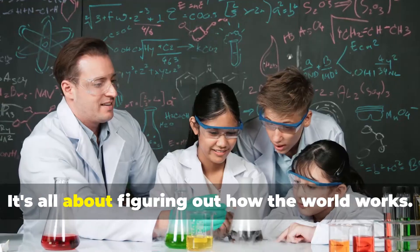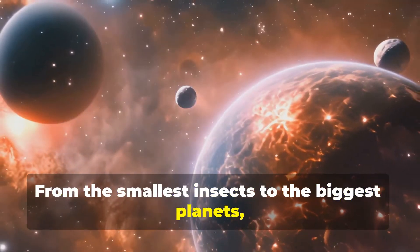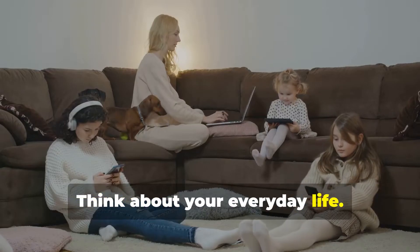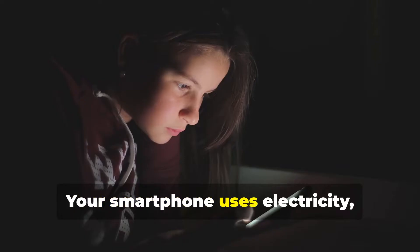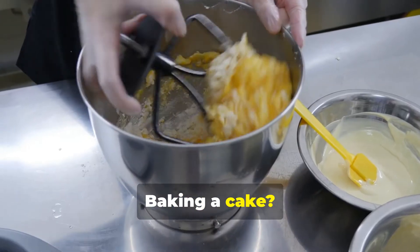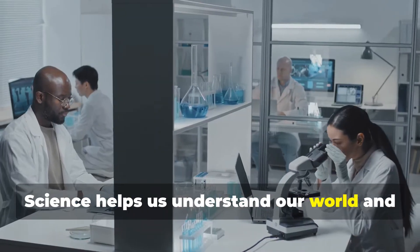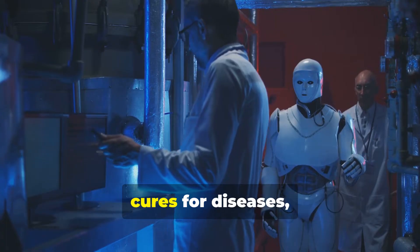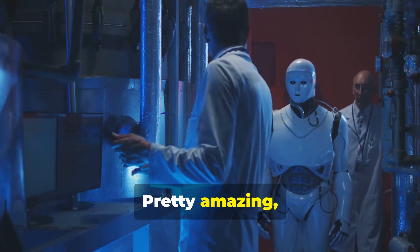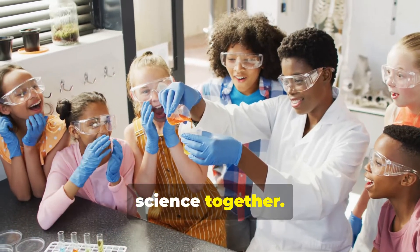Science is cool — it's all about figuring out how the world works, from the smallest insects to the biggest planets. Science is curious about everything. Think about your everyday life: science is everywhere. Your smartphone uses electricity, a scientific marvel. Baking a cake? That's chemistry in action. Science helps us understand our world and make it better, bringing new technologies, cures for diseases, and solutions for a healthier planet. So buckle up, science explorers — let's dive in and uncover the wonders of science together.